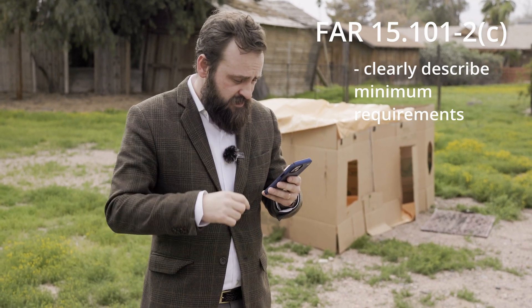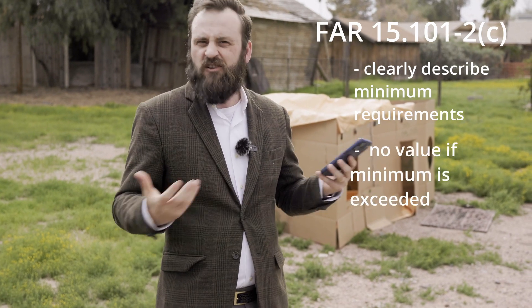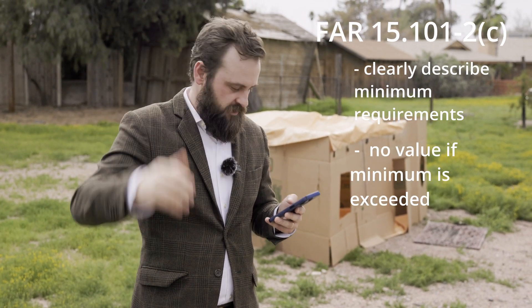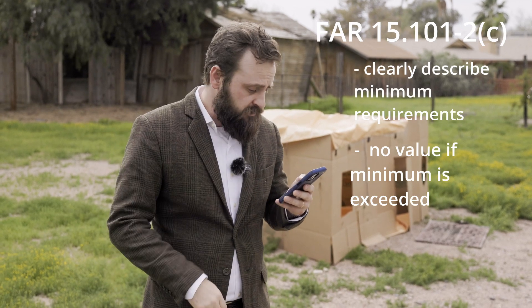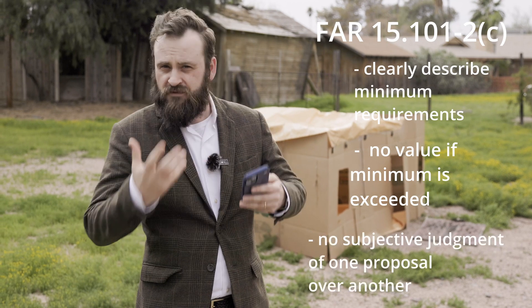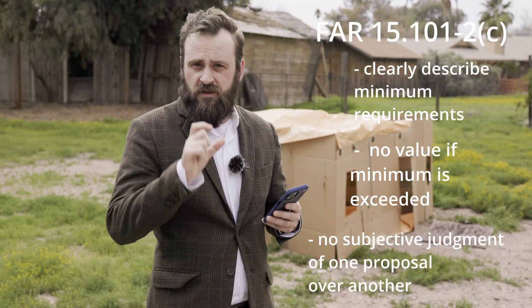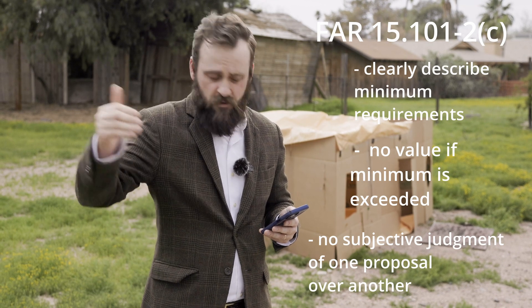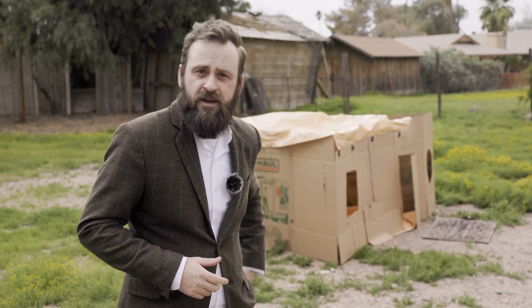Unless the agency would realize no real value if a proposal exceeded that minimum technical acceptability. And unless the agency believes it will require no kind of subjective judgment from the source selection panel on a proposal that may be better in terms of technical quality. So, bottom line, you need to be very careful about using LPTA.